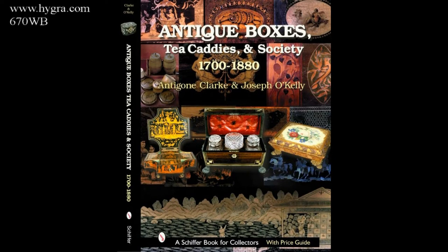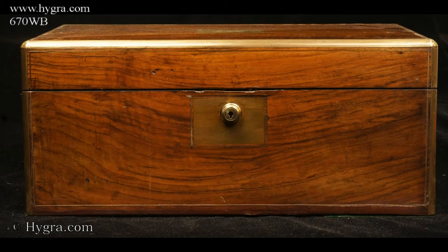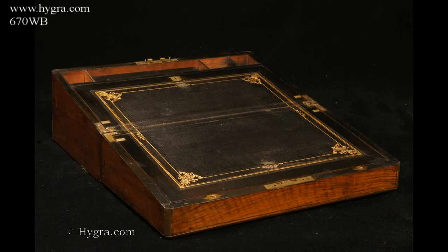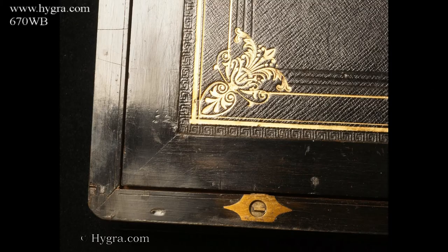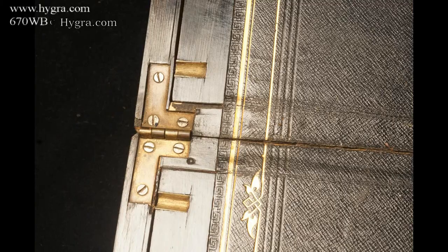Hygret.com Reference 670 WB. Antique writing box veneered in figured walnut with rounded brass surround and brass stringing. The box has a working secure Bramah lock and key.